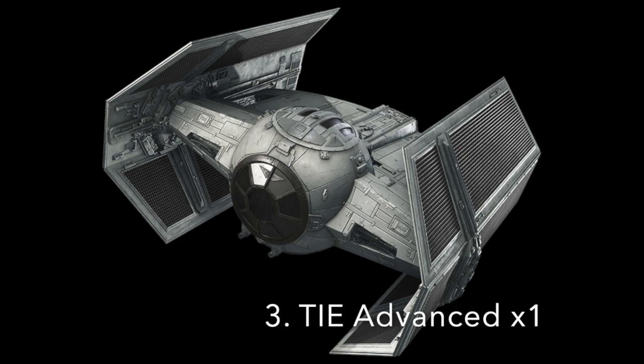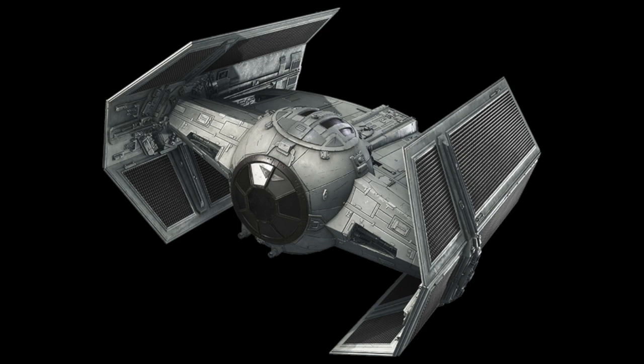Number 3: The TIE Advanced X-1. Darth Vader had his own TIE Advanced, which was an advancement of the V-1. Vader's TIE Advanced was also equipped with a hyperdrive and shields, as well as life support. It was armed with two laser cannons and a cluster missile launcher. Darth Vader would use it to great effect, destroying Phoenix Home, and nearly shot down Luke Skywalker before he could destroy the first Death Star. The ship also had high-performance solar cells fitted in the curved wings.